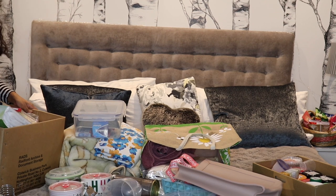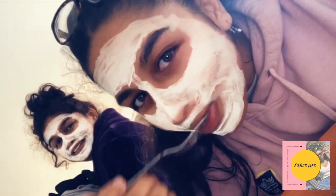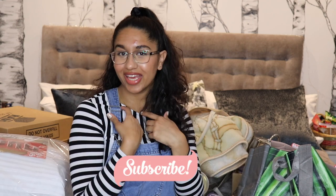Oh my god, did I just forget a whole box of stuff? Hey guys, it's me again. I hope you're all well. Welcome back to my channel. As you can tell by the title, I will be filming a uni haul video, sharing with you everything I will be taking to uni. Before we get started, don't forget to smash that subscribe button down below to see me weekly.